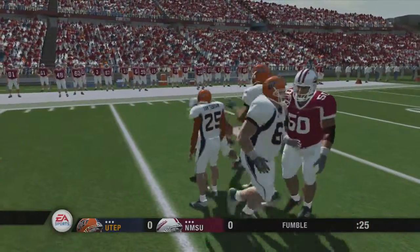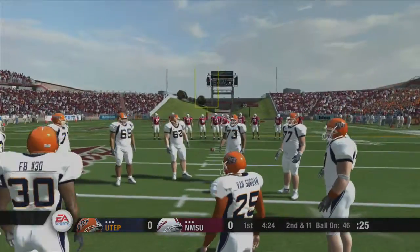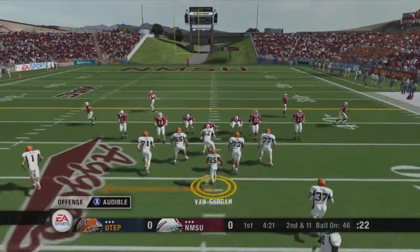Fumble on the play, recovered by the offense. Second and 11, ball on the 46-yard line.